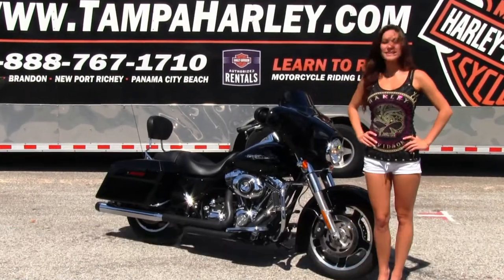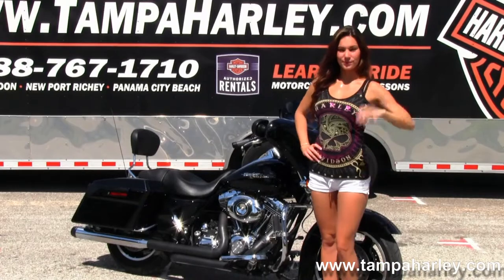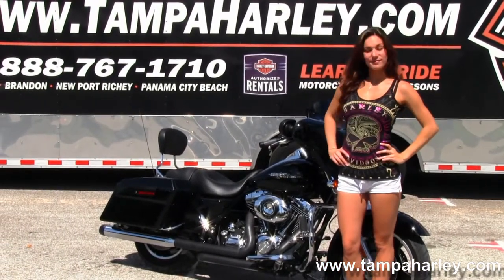The Street Glide starts out front with a slotted 5-spoke cast aluminum wheel. We move back to the full size chrome engine guard with highway pegs. We have the 96 cubic inch engine that is air cooled and rubber mounted.